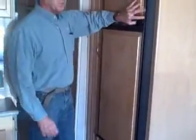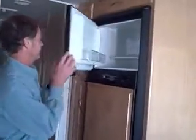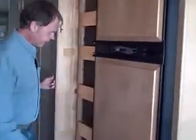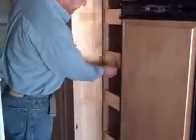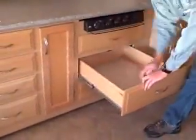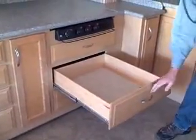Norcold refrigerator does have an ice maker. Slide-out pantry individually slides out. One thing we want to point out with the drawers on a Newmar — we have full metal glides, extends all the way out. Great quality in the cabinetry.